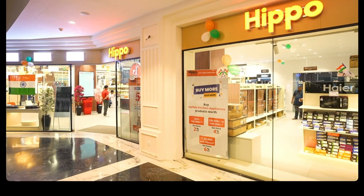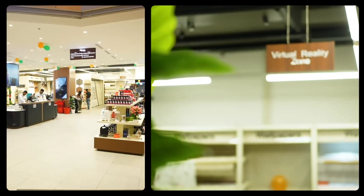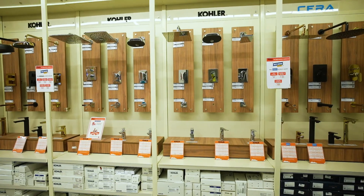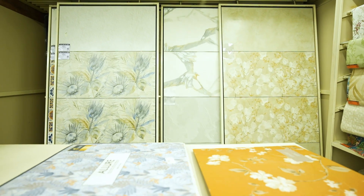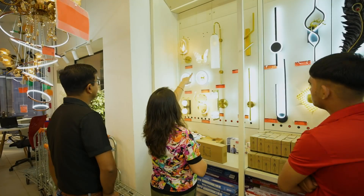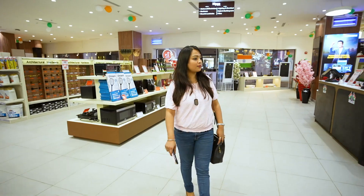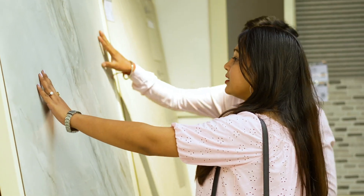With Hippo Home's cutting-edge in-store VR capabilities, powered by Metadome.ai, this is now possible. The VR experience seamlessly integrates into your shopping experience, enhancing the visualization capabilities that traditional interior design buying lacks.